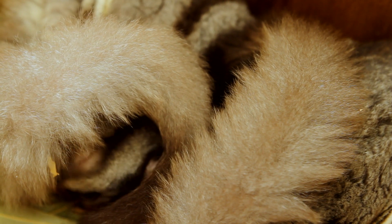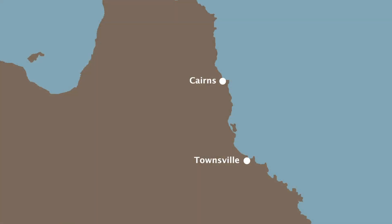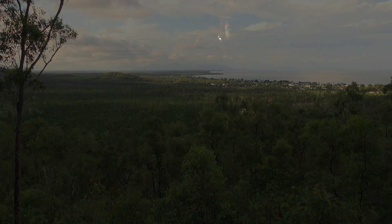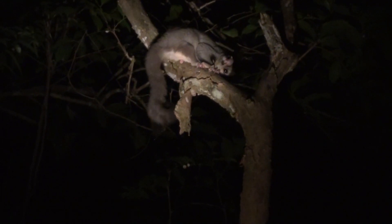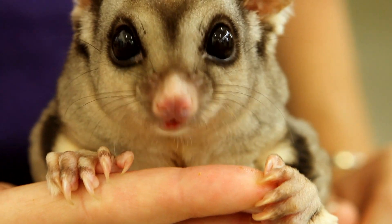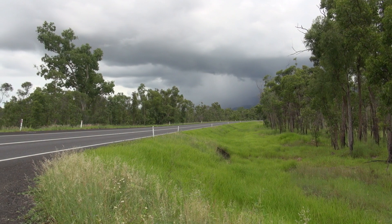Mahogany gliders are still listed as an endangered species, and this is due largely to loss of habitat. They only live in the very small area between Ollara Creek, south of Ingham, and Hull River near Tully in North Queensland. They live roughly below 100 metres elevation, between the foothills and the ocean. After their rediscovery in 1989, the importance of these animals was realised. For once, foxes and cats aren't the primary reason for their demise. It's been humans. We've knocked down habitat for sugarcane and bananas. And highways have made it harder for gliders to get from one piece of habitat to the other.